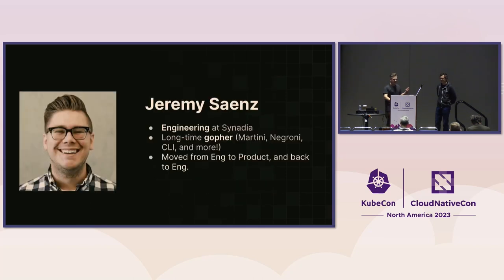My name is Jeremy. I work at a company called Cenedia — we are the shepherds, maintainers, and authors of the NATS project. We work on very big distributed systems problems across all kinds of industries, and we've recently been doing a whole lot at the edge. I'm also a longtime Go programmer; I've maintained and authored a lot of different popular open source libraries. I've bounced around different industries, moved from engineering to product, had a hiatus from engineering, and now I'm back working on distributed systems — super fun.